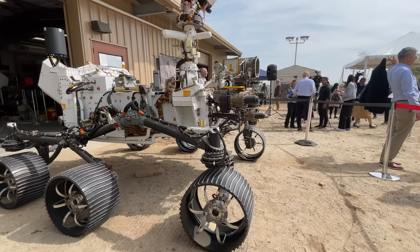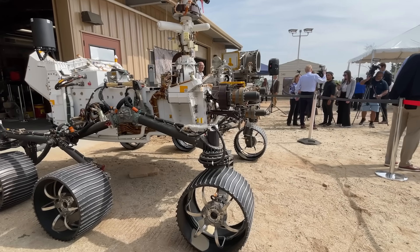My name is Katie Stack Morgan and I am the project scientist for the Mars 2020 Perseverance rover. This is the most sophisticated scientific laboratory that's ever been sent to the surface of Mars.